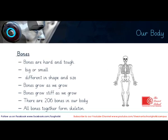Building on the same topic of bones — as you have felt bones within your wrist and hand, you have seen that bones are joined to give the shape of your hand. Bones are different in shape and size; they can be big or small. Bones are hard and tough, and they grow as we grow, becoming more stiff as we grow.